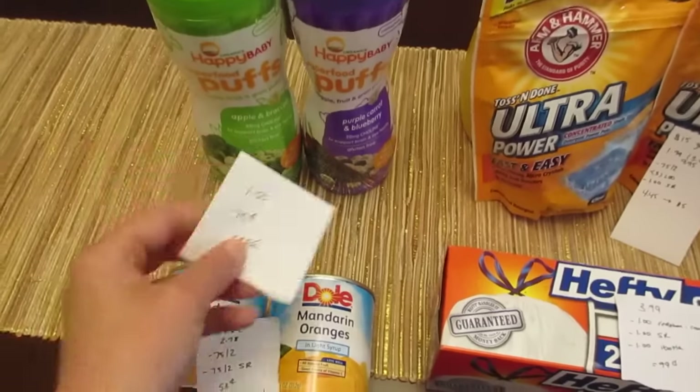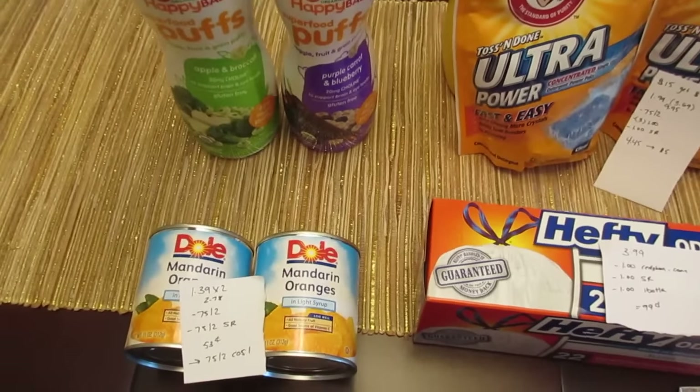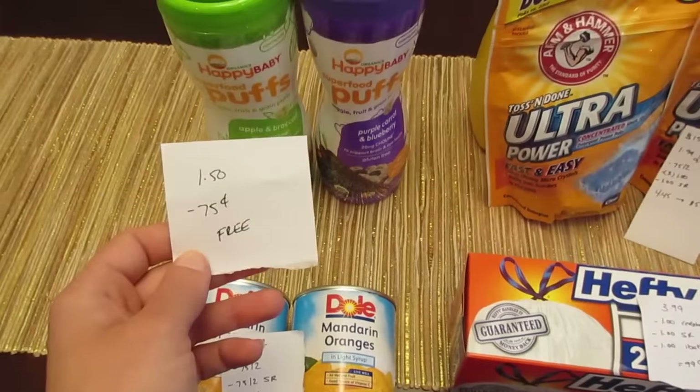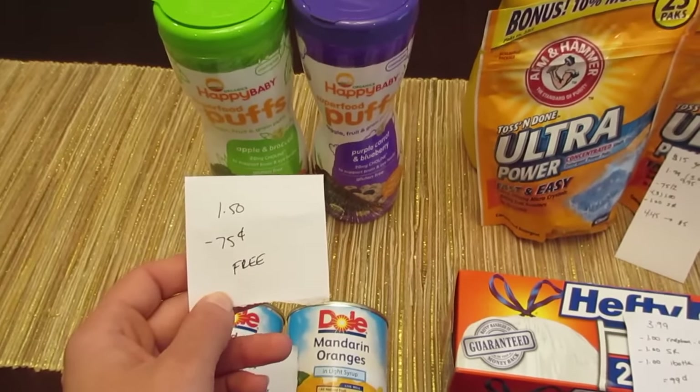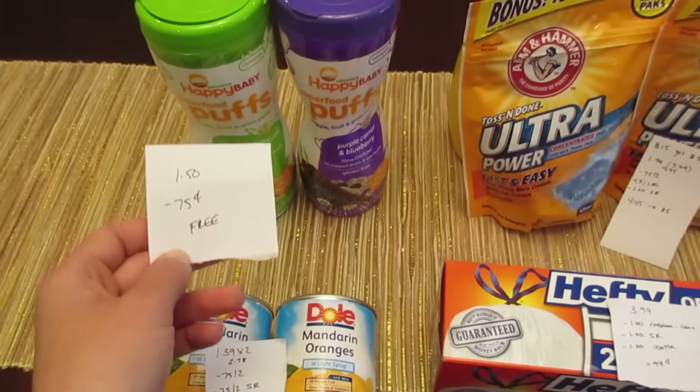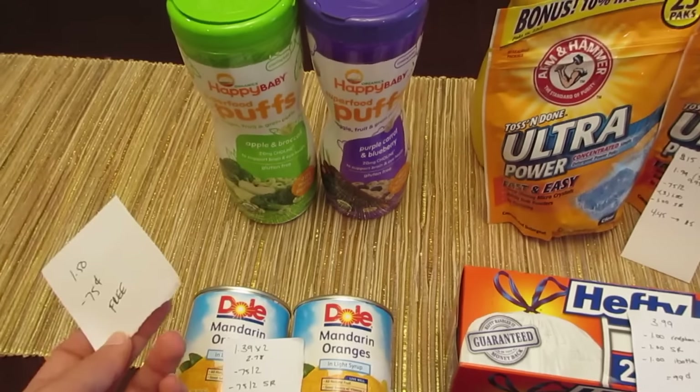The Happy Baby — I guess they're the snacks — they're a half-off sale. They're normally $3.00, so they're $1.50, and there is a 75 cent manufacturer coupon from the Happy Baby website. That coupon does double and it makes them free.